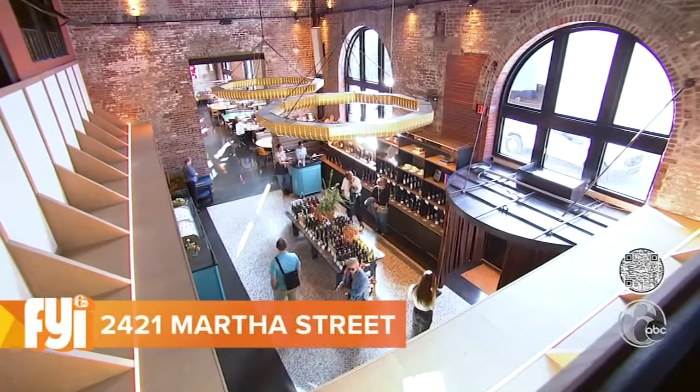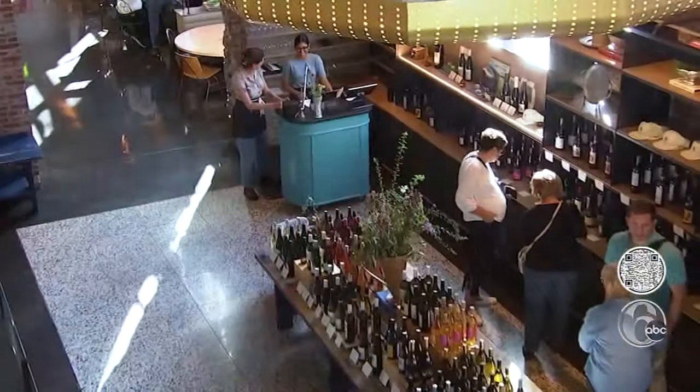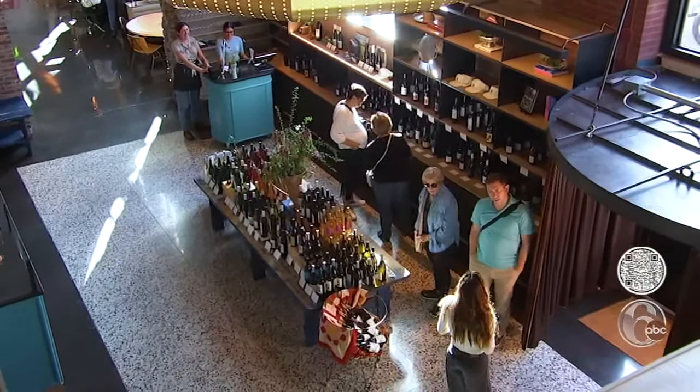When you first walk into Picnic, there's a wine shop vibe. You can walk around and pick up the bottles and take it to the table. The wine shop is located inside what was once known as Building No. 1 — it was the old Weisbrod and Hess Brewery.